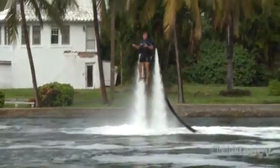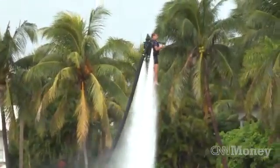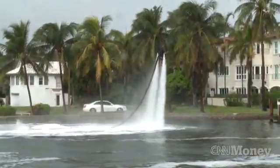It shoots the water up a 30-foot hose onto the jetpack. The jetpack has two jets on the back that shoot that water down at 1,000 gallons per minute, and that water creates the thrust that allows you to soar over the water.